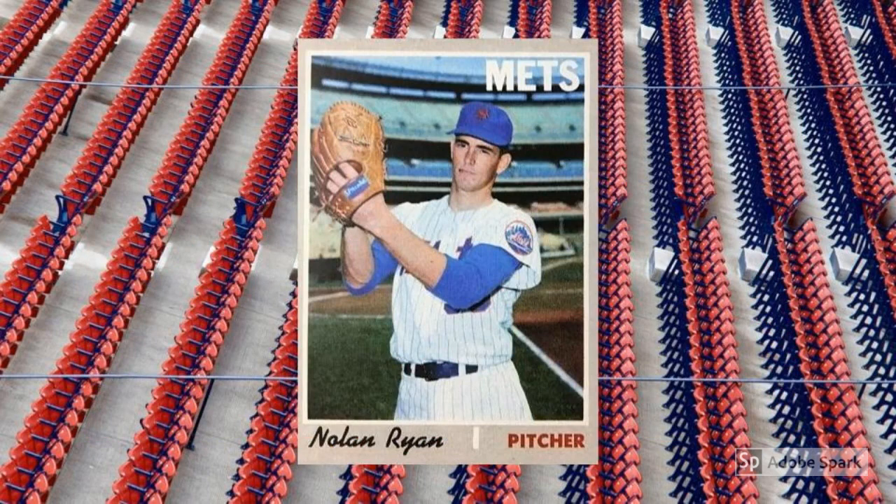A third-year Nolan Ryan card showing him as he looked during the New York Mets' amazing run to the 1969 World Series title, and a high-numbered card to boot. Yeah, it's a pretty strong recipe for a popular card and a correspondingly high price tag. How high? More than $150 in PSA 7, with sales up to $300 plus to $1,500 plus as you move into 8 and 9 territory.